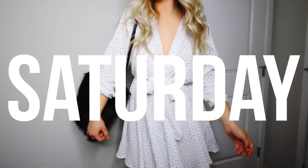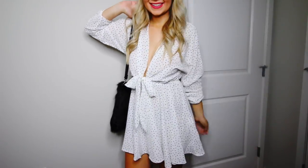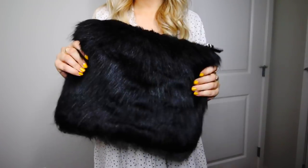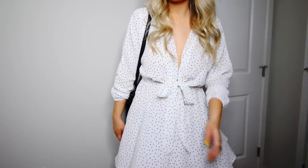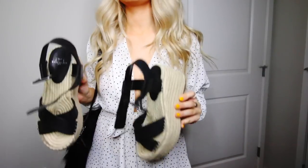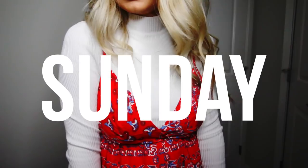Next on Saturday, I'm wearing this white flowy dress — I call it the Marilyn Monroe dress because I swear that's who I feel like when I'm wearing it. This is probably my newest favorite bag of the season; it's this black faux fur bag from Princess Polly. I love it. All the links to everything are down below if you want to shop them.